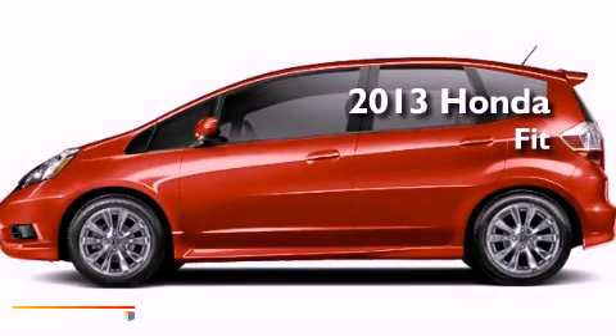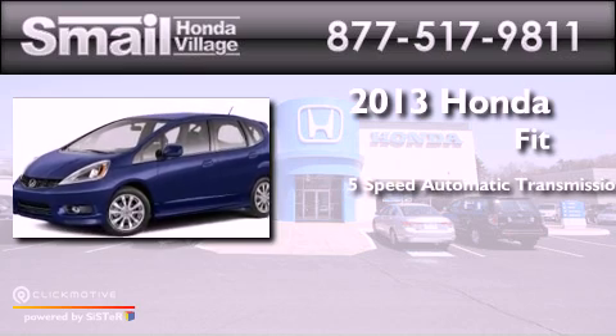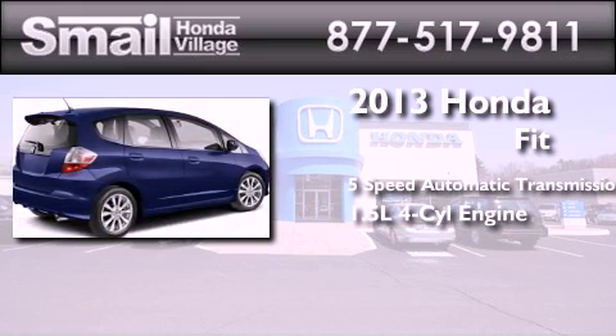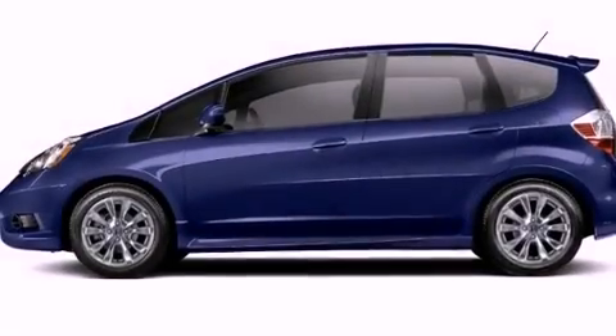This is a brand new 2013 Honda Fit. This compact has a five-speed automatic transmission and an inline four-cylinder engine. All of the following features are included.